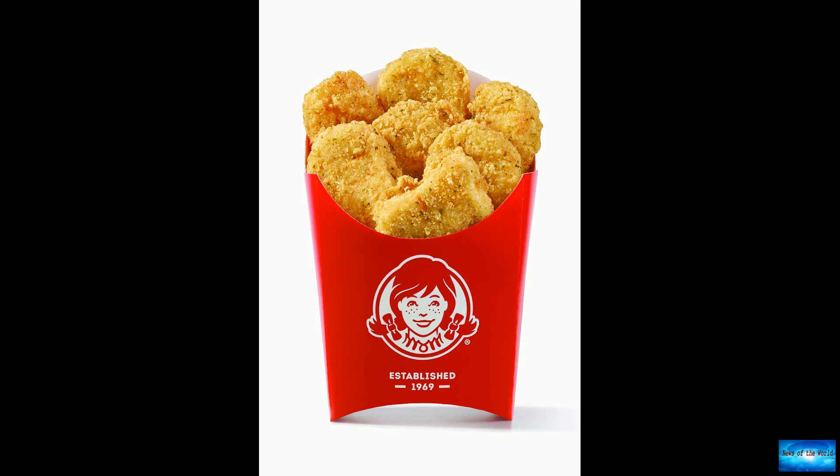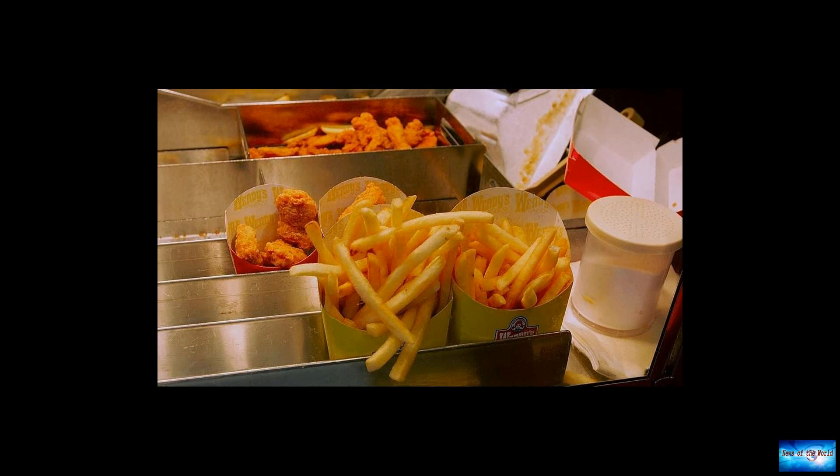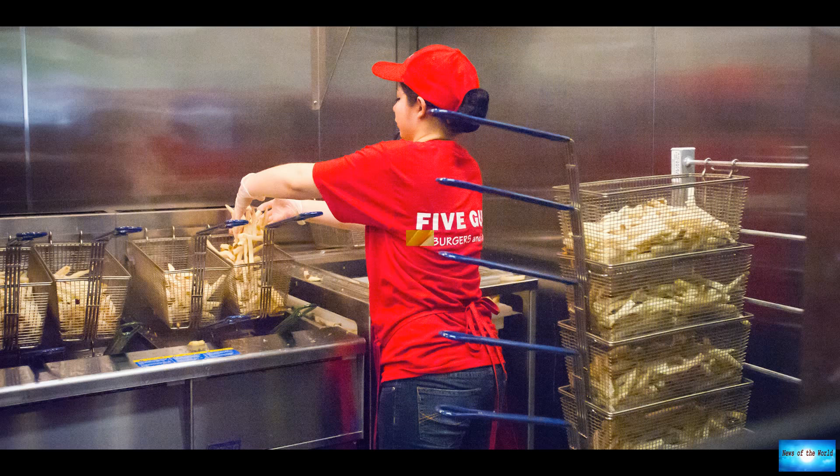A lot of the new fries will look pretty similar to the previous recipe, but they'll have a slightly different taste and texture that will likely come as welcome news for drive-thru customers. "A lot of the design characteristics are built around making sure that we can serve a hot and crispy fry every time, no matter how you choose to access Wendy's," Kemp said.